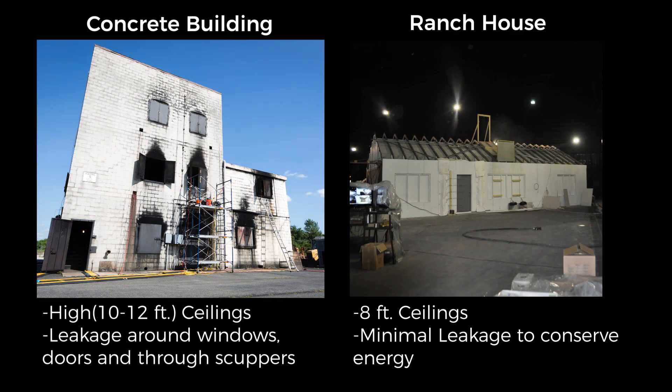Consider the differences between the concrete live fire training building and the ranch house used in the horizontal, vertical, and positive pressure ventilation projects. Although the footprint of the ranch house is larger than that of the concrete building, the volume of the second floor of the concrete building alone is nearly twice the volume of the ranch structure. The leakage in the concrete building is also several times higher than the leakage area of the ranch structure.